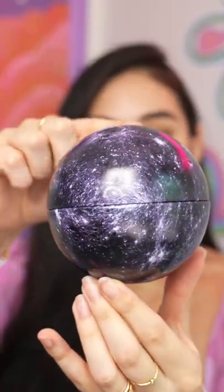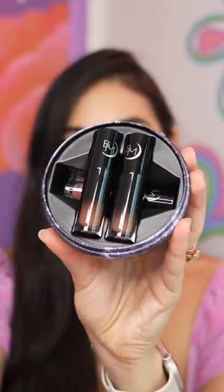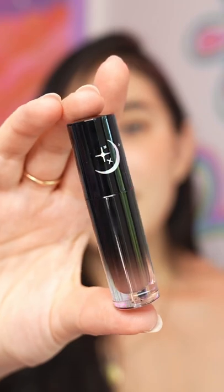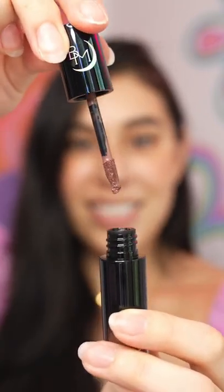Today we're trying out more beauty products that you all suggested, and we are doing another lipstick from Black Moon Cosmetics. These are the Mini Moon Trio. We're gonna start with the lightest one, which is Haunting. This looks beautiful, I love the color — it goes on really smoothly.